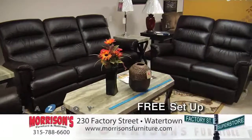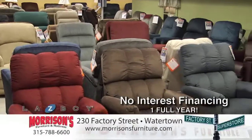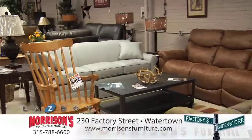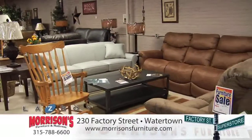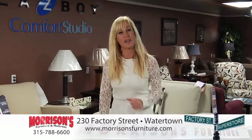At Morrison's, you'll get free setup and removal of your old furniture, plus 0% for one full year. Morrison's Furniture is Watertown's largest Lazy Boy dealer. That's why you'll always find what you're looking for at the very lowest price. Morrison's Home Furnishing Superstore at 230 Factory Street in Watertown.